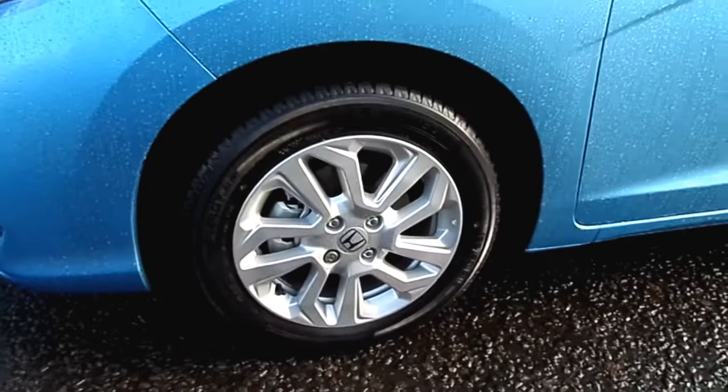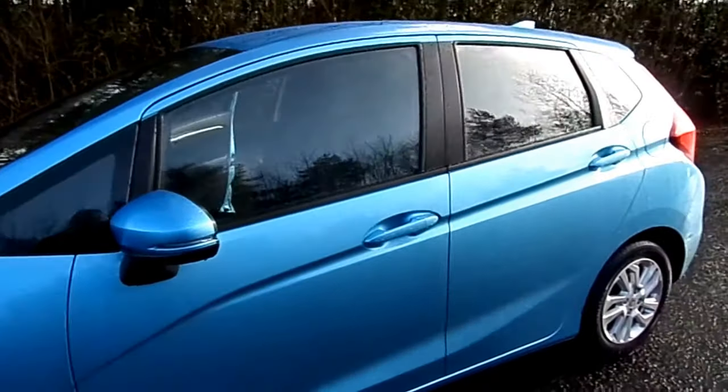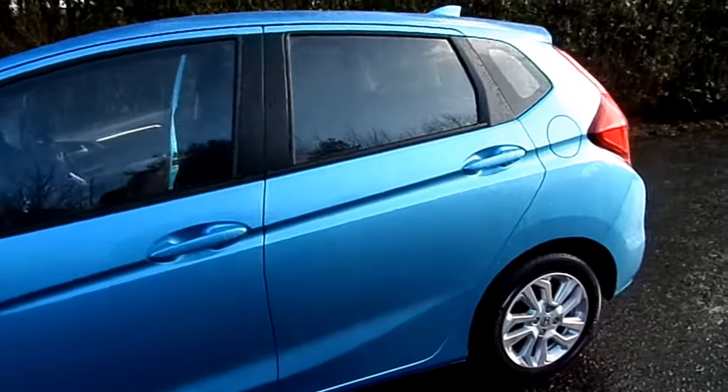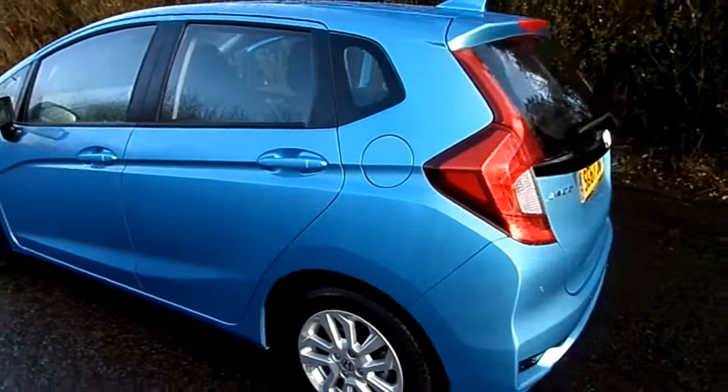Features on this car include 15 inch alloy wheels, front and rear parking sensors. It's a five door. We have class leading boot space, and also unique to Honda, the Honda Magic seats.